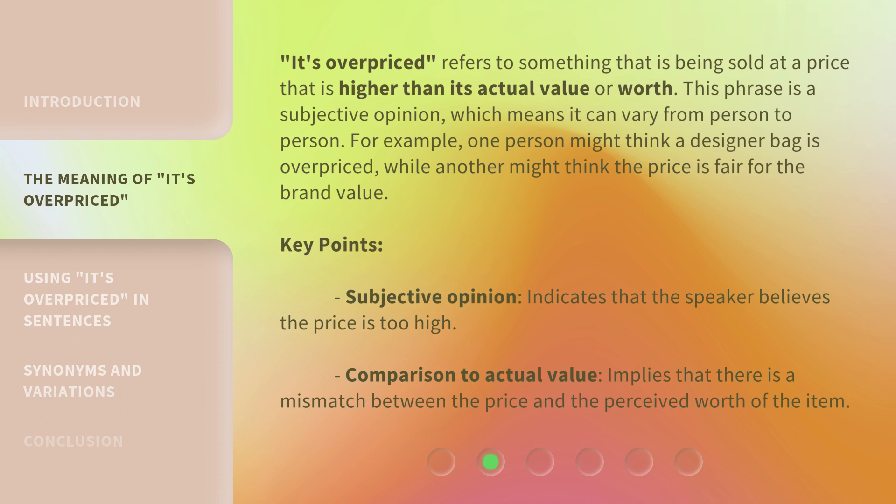Key points: it's a subjective opinion, indicating that the speaker believes the price is too high. The comparison to actual value implies that there is a mismatch between the price and the perceived worth of the item.